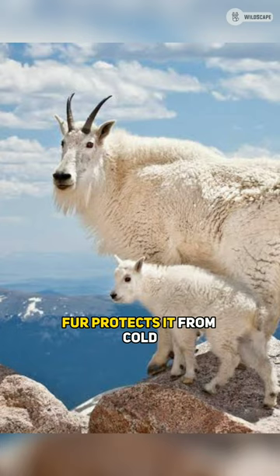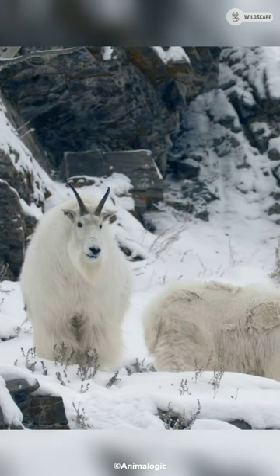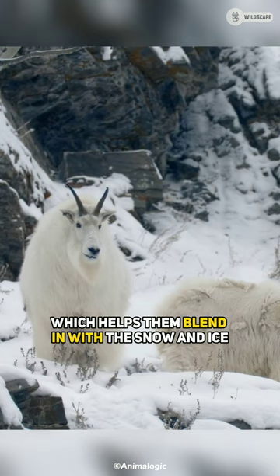Its thick, silky fur protects it from cold temperatures and biting winds. Their coat is white, which helps them blend in with the snow and ice. In summer, mountain goats shed their fur.